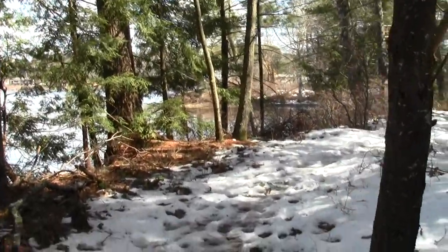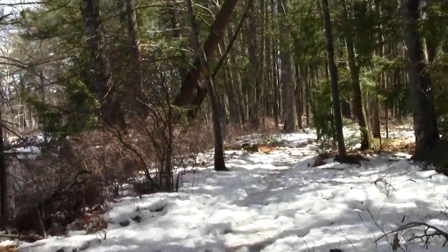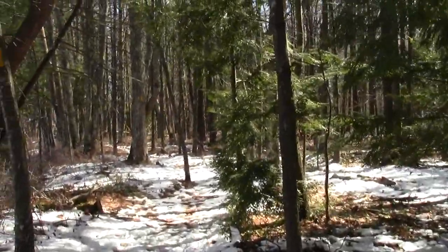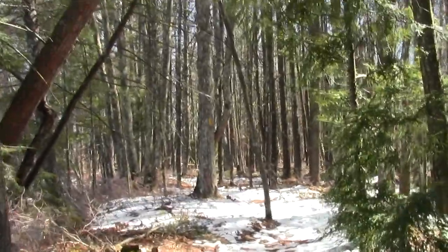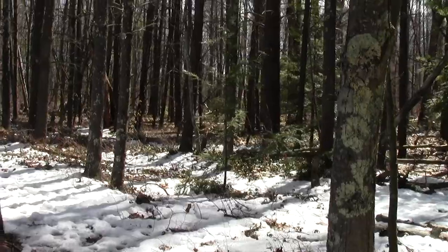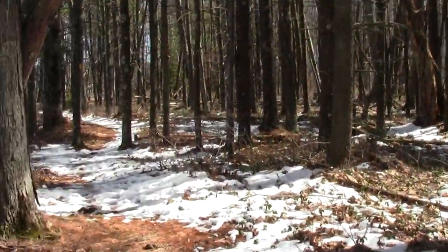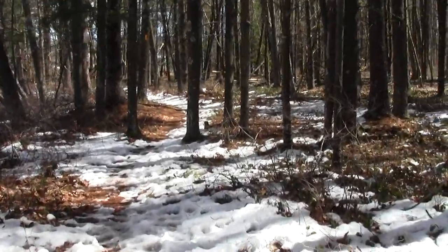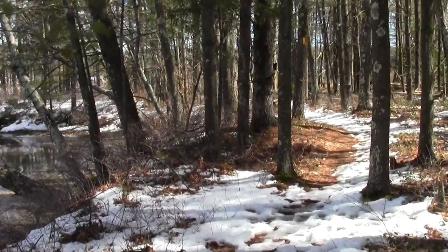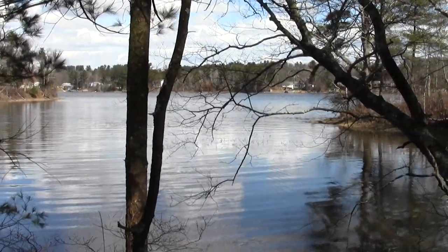I'm going to put some deer tracks in there too. Here we go. That doesn't appear to be coming in — can't quite spot a tide line.